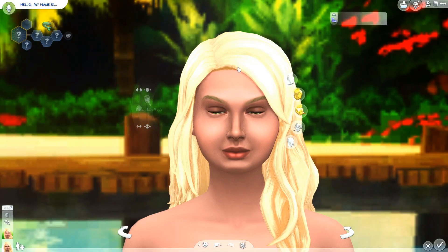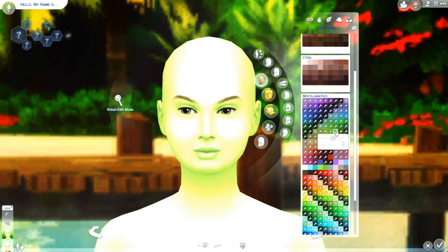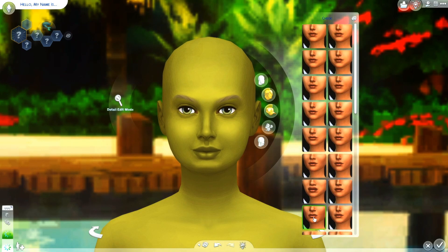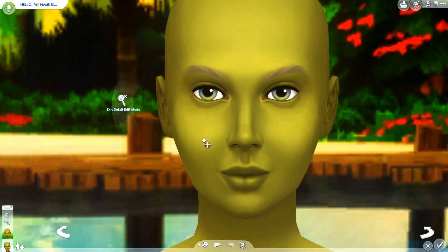Hey guys, it's Aksa and welcome back to my channel. It's day six — oh my god, six days already — of the Summer Siren challenge, created by the lovely Perma Pup here on YouTube and Twitter. Links to all of their socials will be down below.